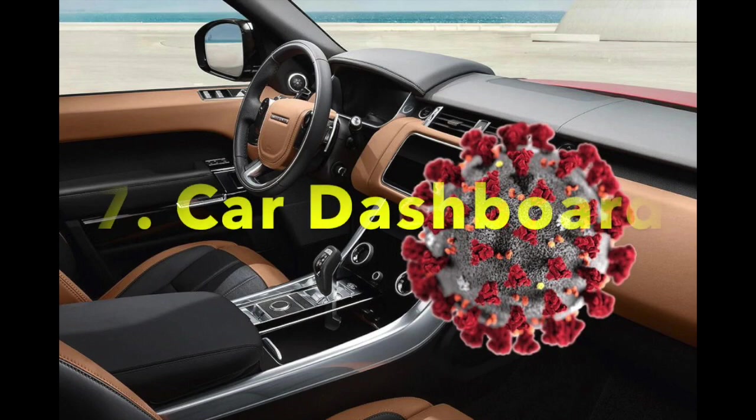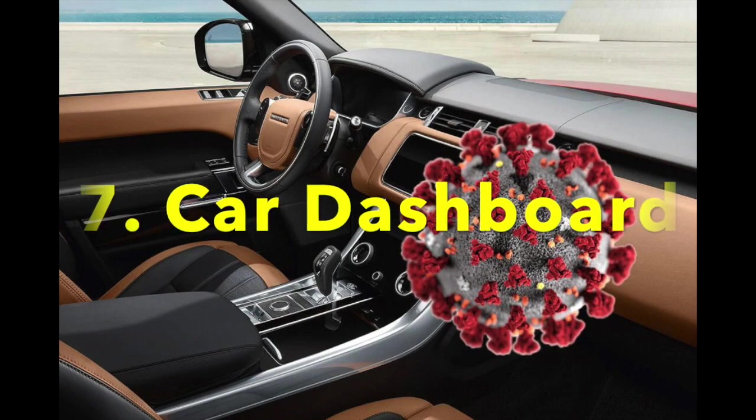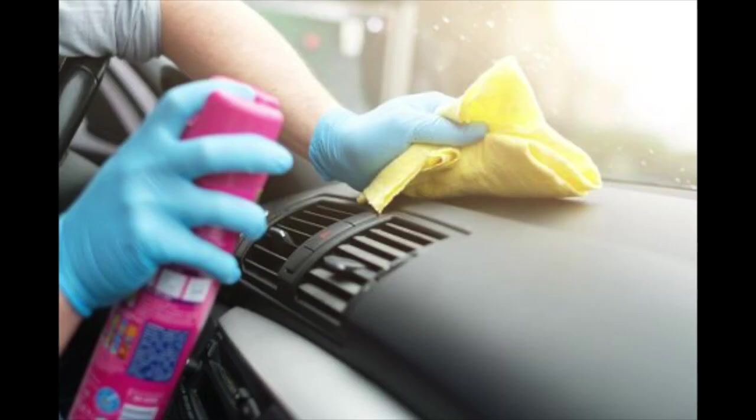Hot spot number seven is the car dashboard. Air that carries bacteria gets sucked in through the vents and is drawn to the dashboard, where it can deposit germs. Avoid eating or drinking in the car, and regularly wipe the inside of your car with disinfectant.